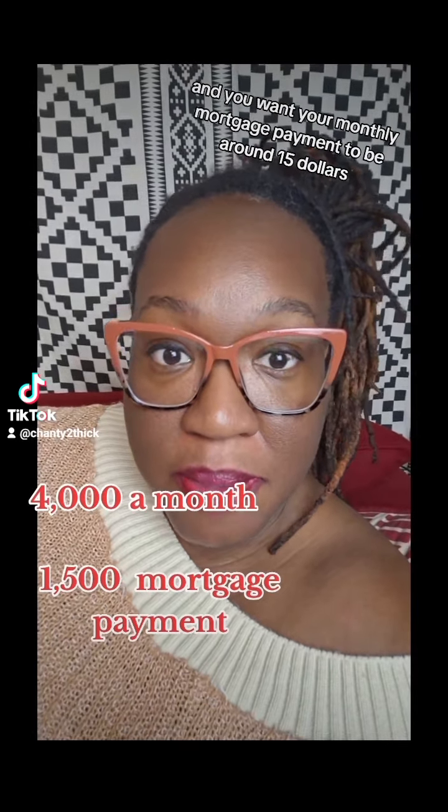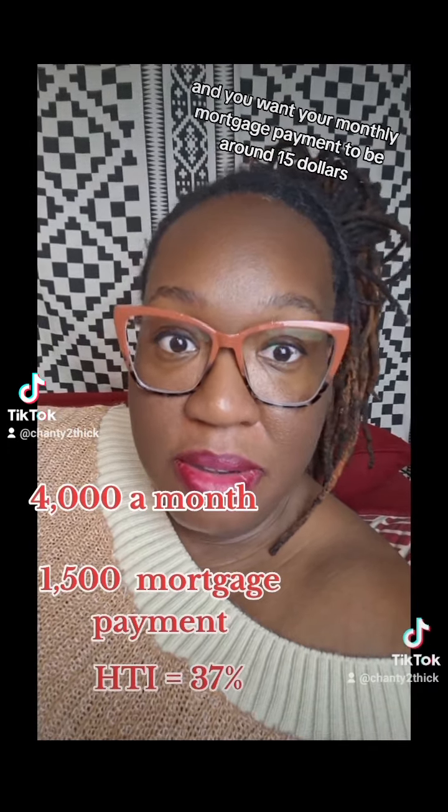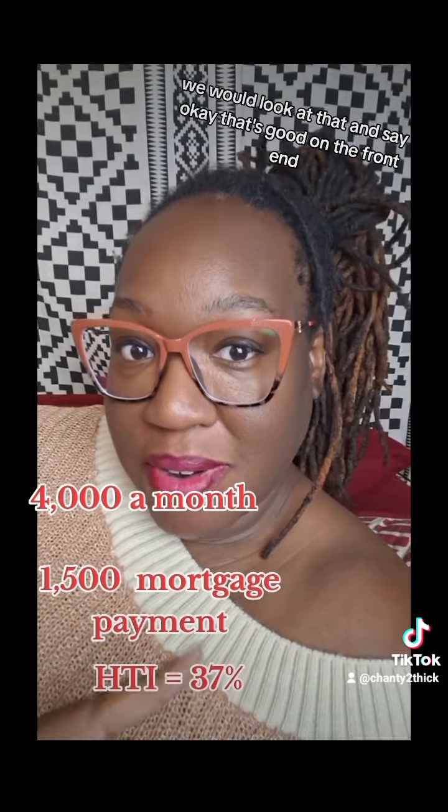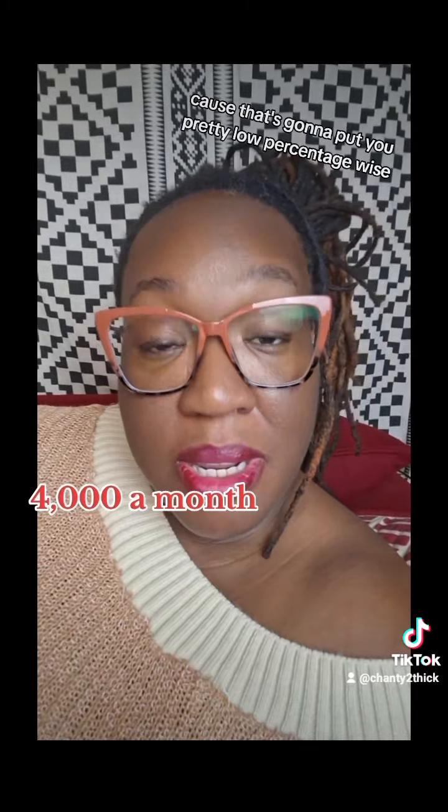and you want your monthly mortgage payment to be around $1,500, we will look at that and say that's good on the front end because that's going to put you pretty low percentage-wise.